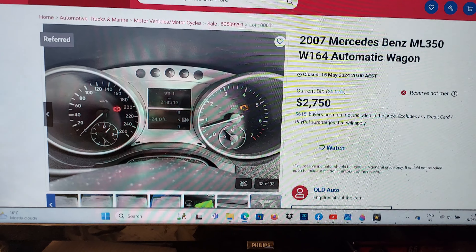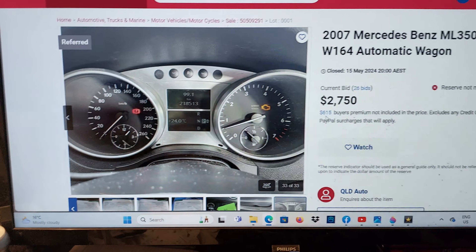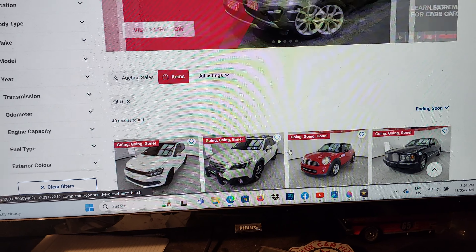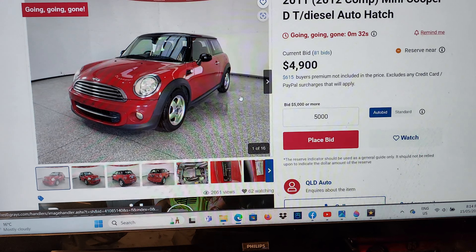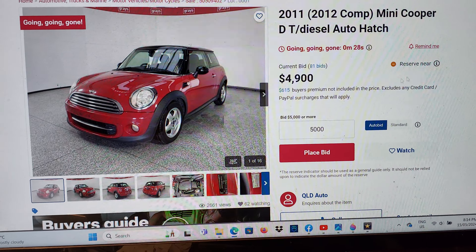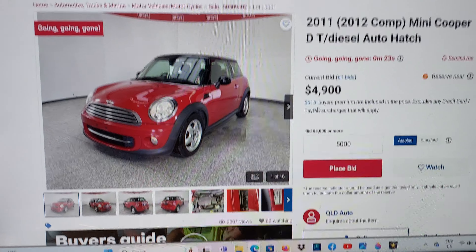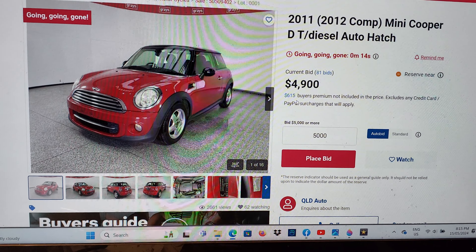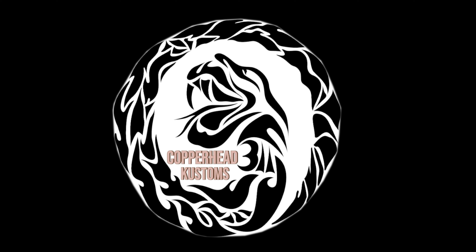We've got one more about to end — our little Mini. It has 33 seconds left and it is at $4,900 with reserve near, and $615 buyer's premium. So that one might be let go — that's going to be around $5,515. You tell me whether you think that's a good deal. If you want to see more of this content, drop your comments down below. We're going to go there at least once a week to see some other cars to buy for ourselves — some that we'll keep, some we'll be buying to move on. Thanks for watching, see you next week.